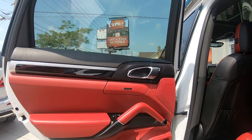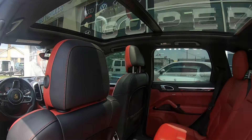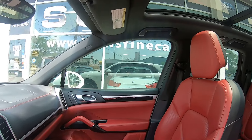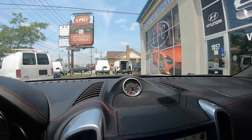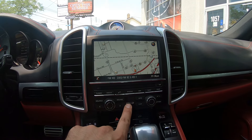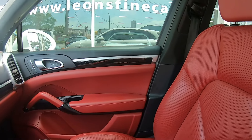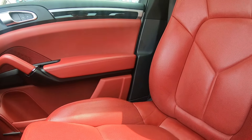Hello everybody, I hope you're all doing great. Today I'm super excited because I'm presenting to you one of the most beautiful cars that we have in stock, this 2016 Porsche Cayenne S. And believe me when I tell you, you haven't seen anything yet because the most beautiful part of this luxury sports utility vehicle lies inside.